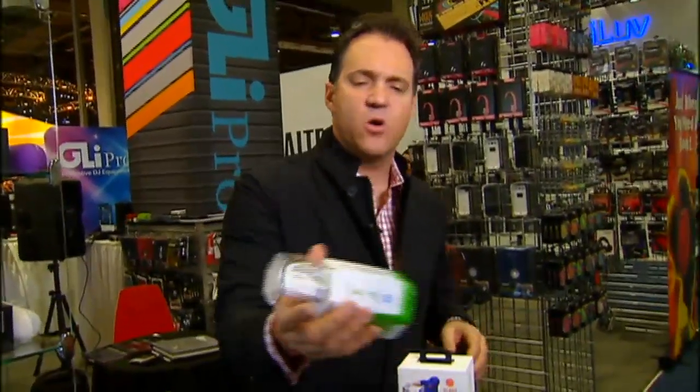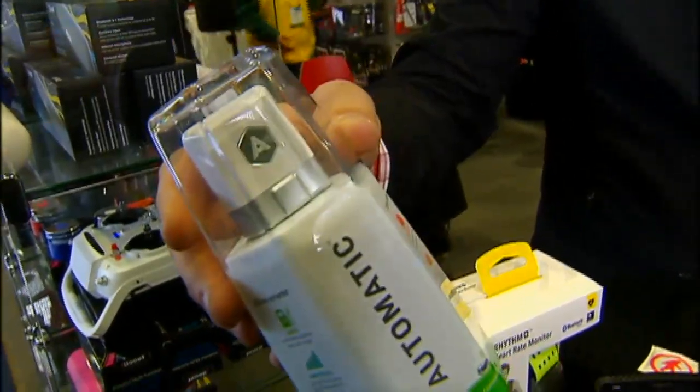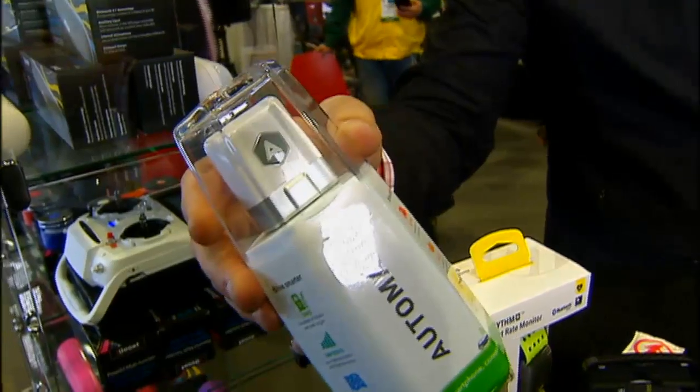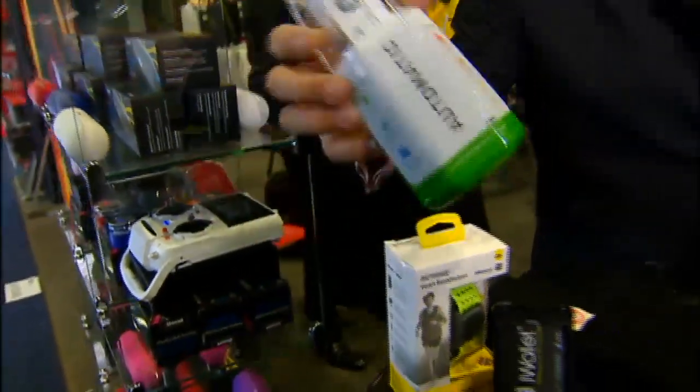These are getting more and more affordable. It's called Automatic — there's no monthly fee, it's $99. It basically plugs right into your car and all the diagnostics can be controlled. It actually connects with Nest, which controls the temperature in your home. So when you pull into your garage, it will turn your heater or air conditioner on, however you've set it up. That's on the market right now.